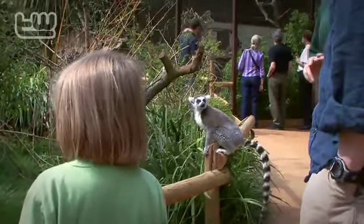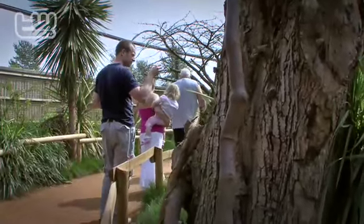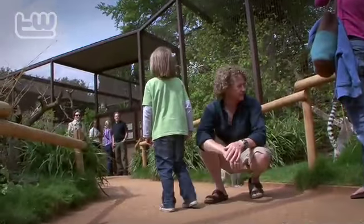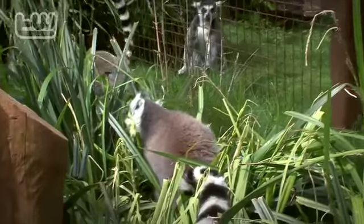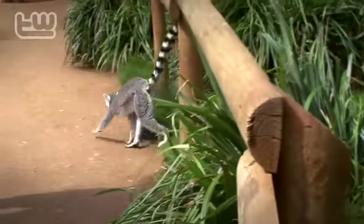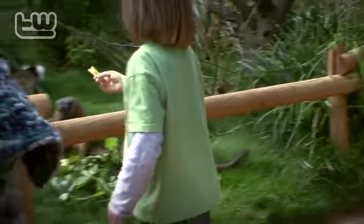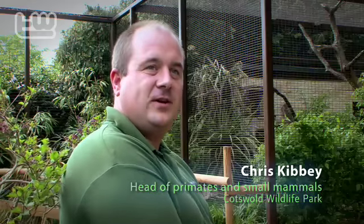Our walkthrough enclosure here, Madagascar, is a very immersive exhibit so the visitors can walk through. The lemurs have free reign in here and it's only the visitors that are restrained to the pathway. It's very popular. We have four different lemurs that share the main walkthrough: red-bellied lemurs, ring-tailed lemurs, black lemurs, and collared lemurs.